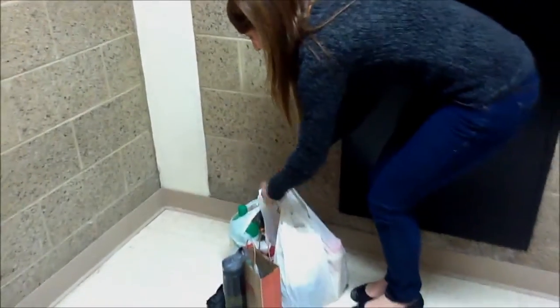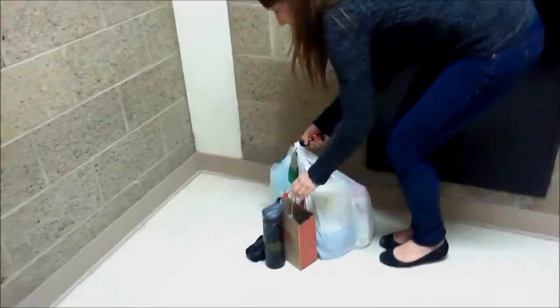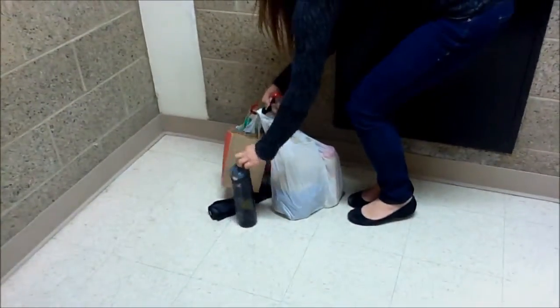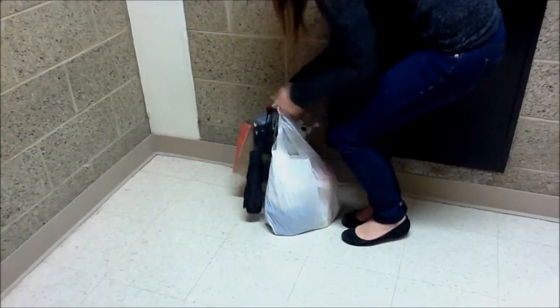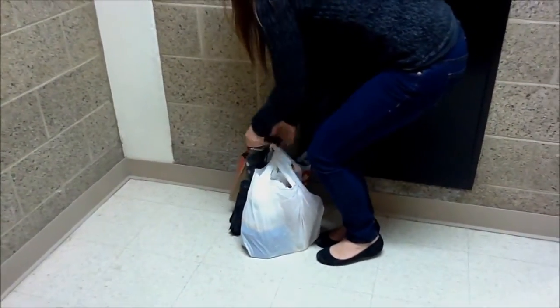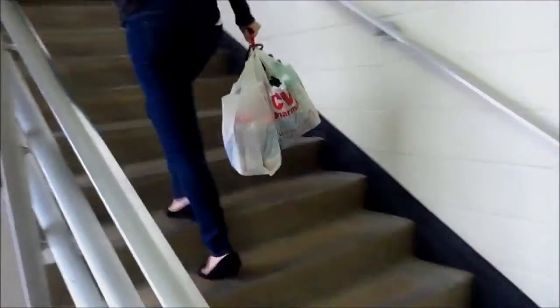Here, I'll show you. There you go. That easy.